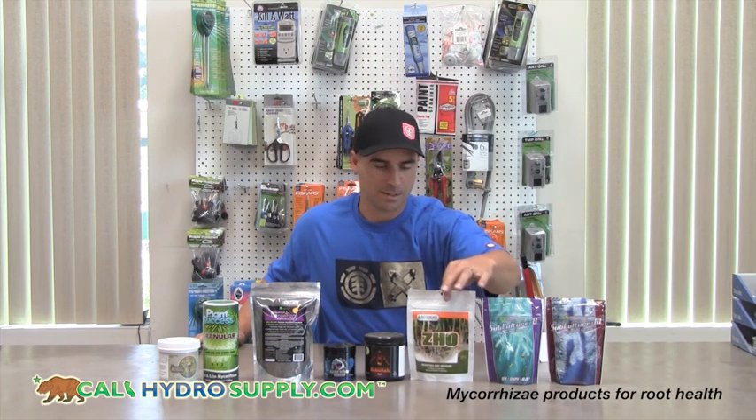Hey, welcome back to calihydrosupply.com. Today we're going over the various mycorrhizae products on the market. First, General Hydroponics makes a great pair: the Subculture M and the Subculture B — they're great to be used together. Next is the ZHO by Botanicare; this is a good single mycorrhizae, probably the most powerful on the market and the best for the price.